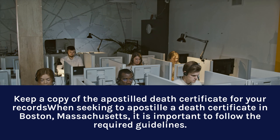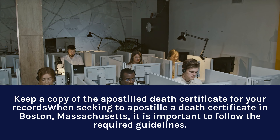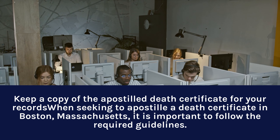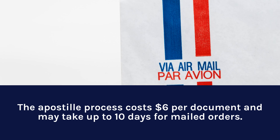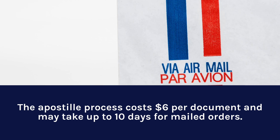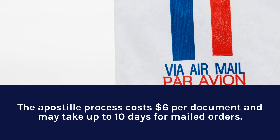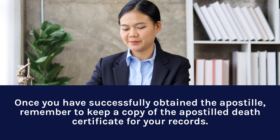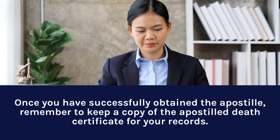Keep a copy of the Apostille Death Certificate for your records. It is important to follow the required guidelines. The Apostille process costs $6 per document and may take up to 10 days for mail submissions. Remember to keep a copy of the Apostille Death Certificate for your records.